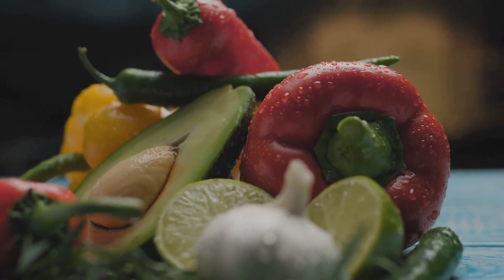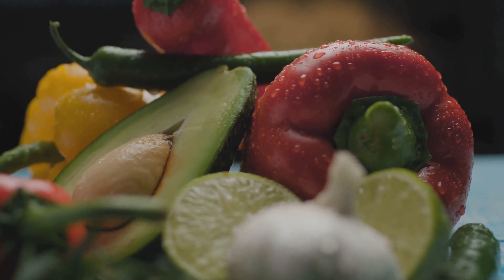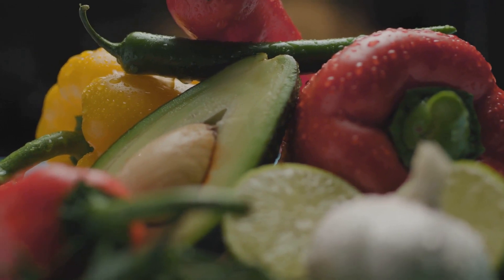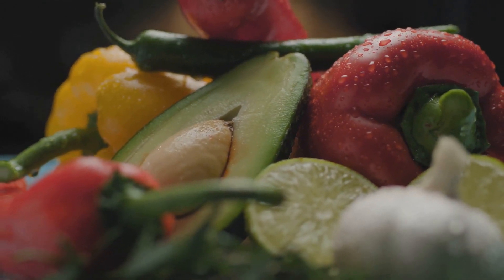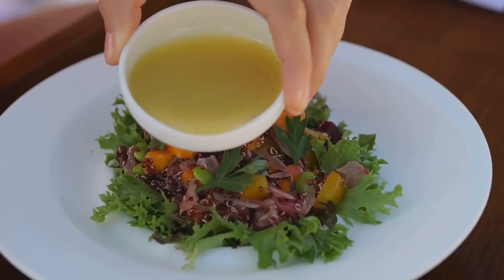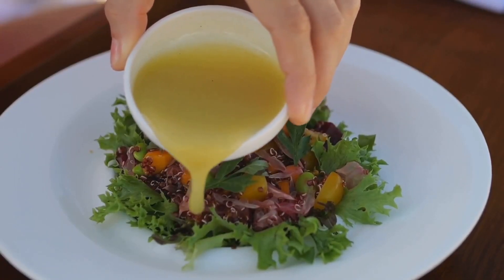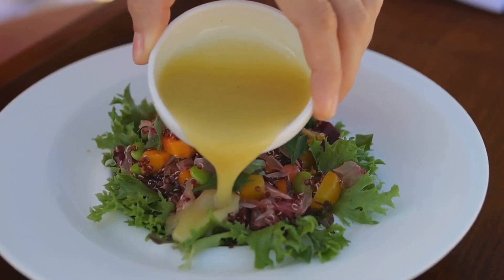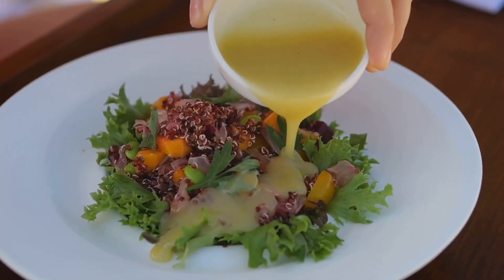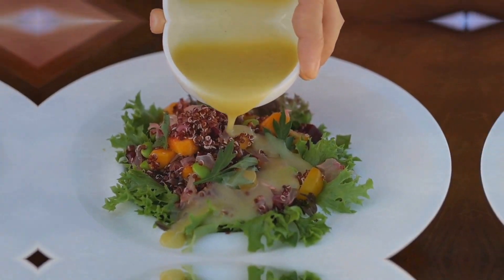Now don't be shy with the veggies — the more the merrier. Try to mix it up with different colors and textures. Bell peppers, cucumbers, spinach, or even shredded carrots add a delightful crunch and are packed with vitamins and minerals. Finally, drizzle a bit of low-fat dressing or sauce to bring it all together. A dollop of hummus or Greek yogurt can also do the trick. And there you have it — wraps are portable, tasty, and can be made in a jiffy.